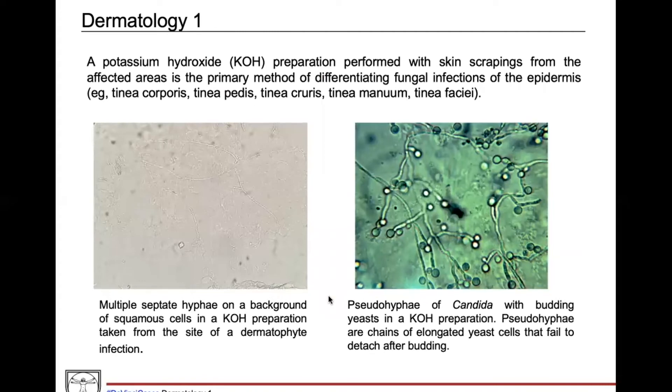Moving on to KOH preps — these are usually used to differentiate fungal infections. In the question, telling you they got the KOH prep was already hinting this is a fungal infection. In the clinic they scrape the area of active infection, put it on a slide, and look under the microscope. In this first image, this filamentous rod is called a hyphae, and that little branch point is the septate — so this is an example of a septate hyphae. The background cells are all squamous cells, and this is a classic finding of a dermatophyte infection.